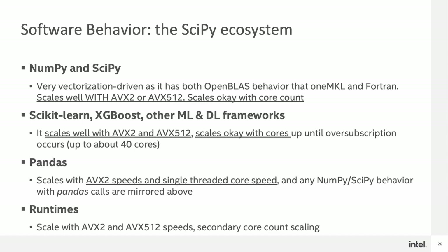Next, let's look at the software behavior of the SciPy ecosystem. NumPy and SciPy are very vectorization-driven, as they rely primarily on the OpenBLAS API that oneMKL and Fortran help facilitate. Thus, they scale well with AVX2 and AVX512, and scale okay with core count. Scikit-learn, XGBoost, and other machine learning and deep learning frameworks also scale well with AVX2 and AVX512, and scale okay with cores up until the point where they oversubscribe or hit nested parallelism issues, which is usually up to about 40 cores. Pandas, on the other hand, is majority AVX2, as it doesn't have that many AVX512 commands, and it's also highly dependent on single-threaded core speed because of the global interpreter lock. Any subsequent function within Pandas is then subject to NumPy and SciPy behavior because much of Pandas is built on NumPy and SciPy. At the base runtime level, without any of the frameworks above, it scales quite well with AVX2 and AVX512 speeds, with a secondary scaling with core count.